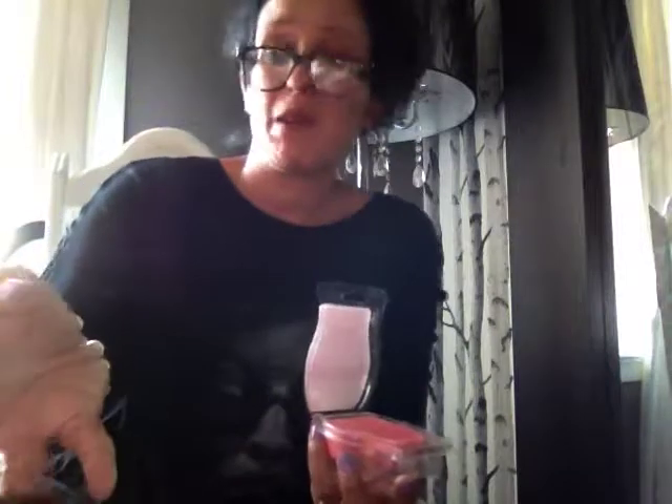Let's read the Scentsy notes for Happy Birthday: a candy-licious confection of sparkling sugar, fluffy whipped cream, and warm vanilla extract. Maybe it's the vanilla extract that I smell and not chocolate, obviously, based on the notes. But it's delicious, and hopefully it will win Bring Back My Bar in 2018 because it's such a popular scent.